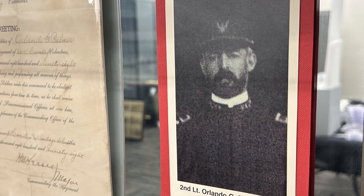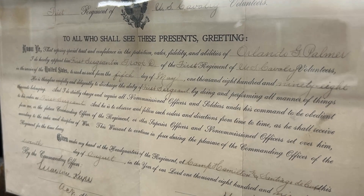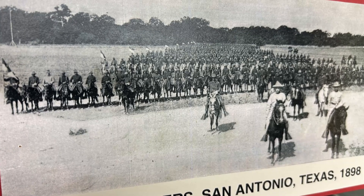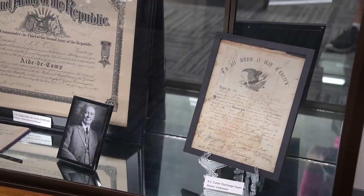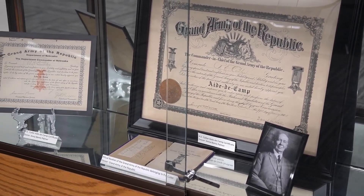Anna remarried Orlando Gray Palmer, who was also a military man. He served in the Spanish-American War and went on to be a major in World War I. He was friends with Teddy Roosevelt and a member of his Rough Riders. Apart from the military, he was a teacher and a lawyer. The items in this case will continue to rotate every few months so that people can learn all about Anna and her legacy will live on.